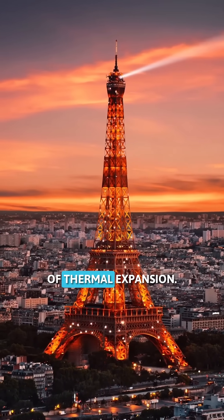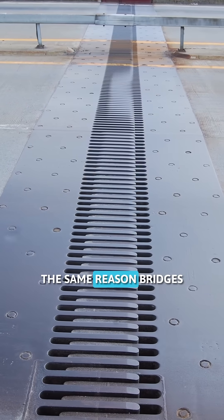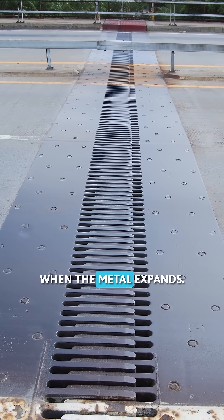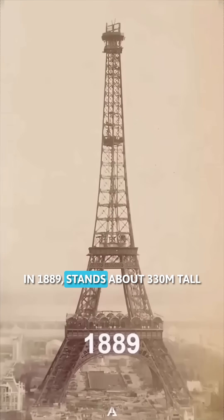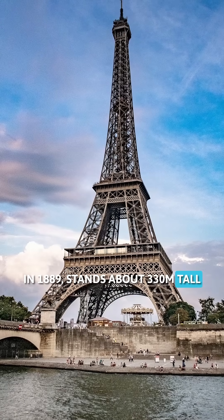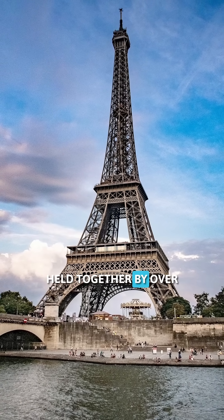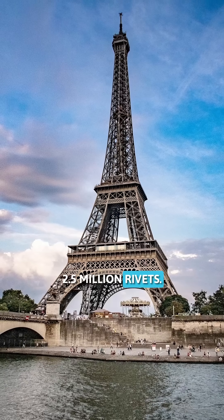It's a perfect example of thermal expansion — the same reason bridges have little gaps built into them, so they don't crack when the metal expands. The Eiffel Tower was built in 1889, stands about 330 meters tall, and is made of 18,038 individual iron parts held together by over 2.5 million rivets.